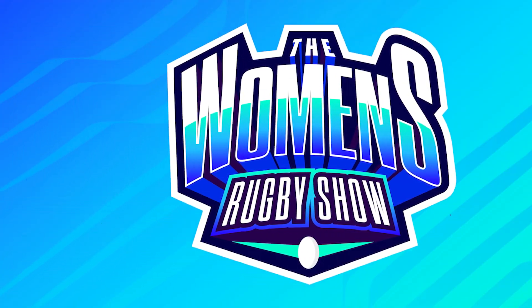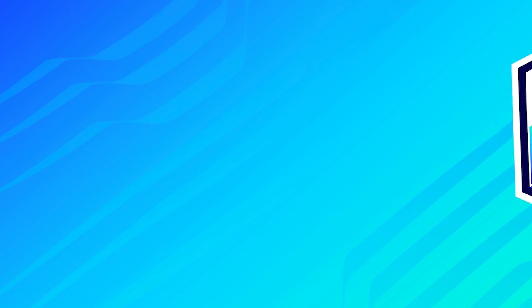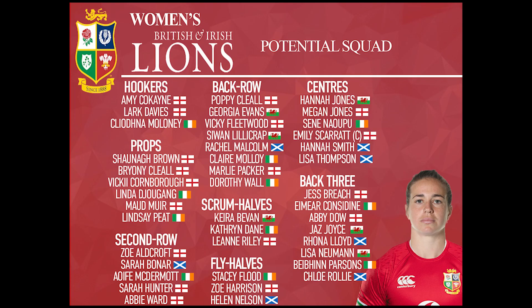So we've got our squad size — now let's have a look at who was named in my British and Irish Lionesses squad for a potential first tour. As you can see on the screen, that is my British and Irish Lionesses squad of 42. We split into hookers, props, second rows, back rows, scrum halves, fly halves, centres and back three positions. I'm now going to go through each position to talk about who we've selected and who was in outside contention as well.